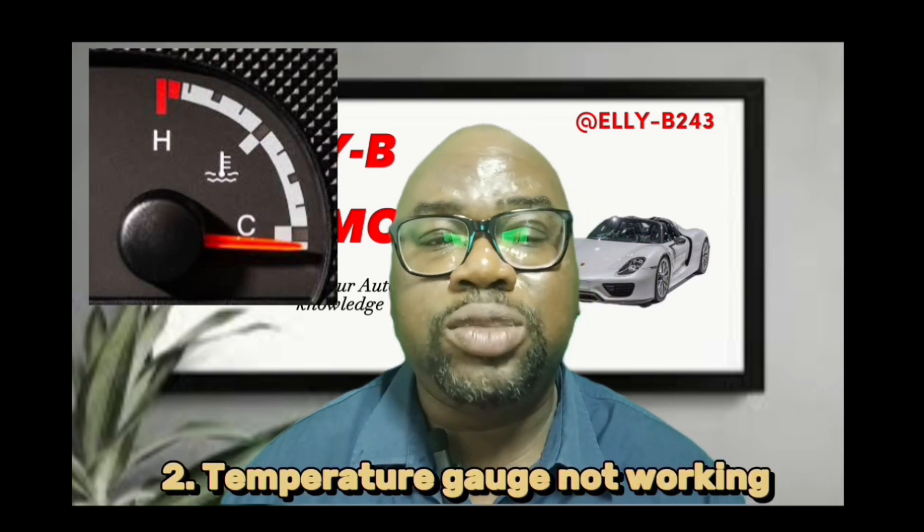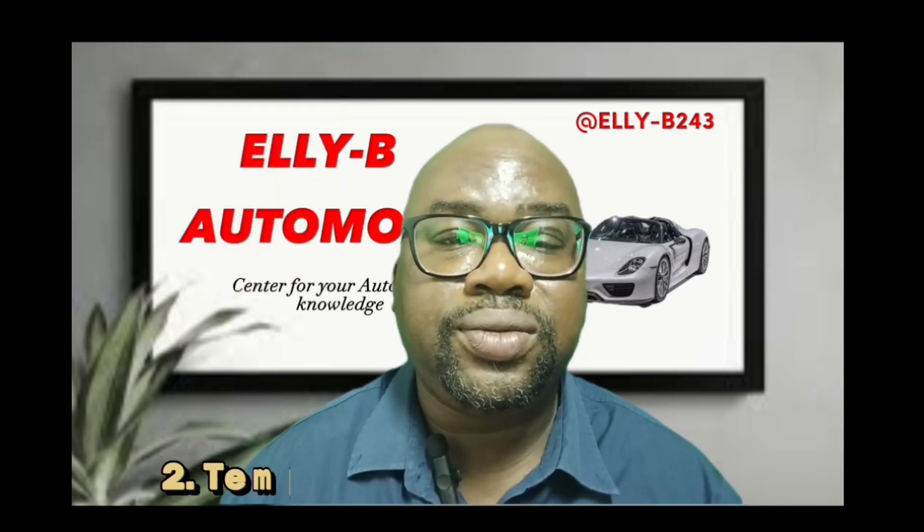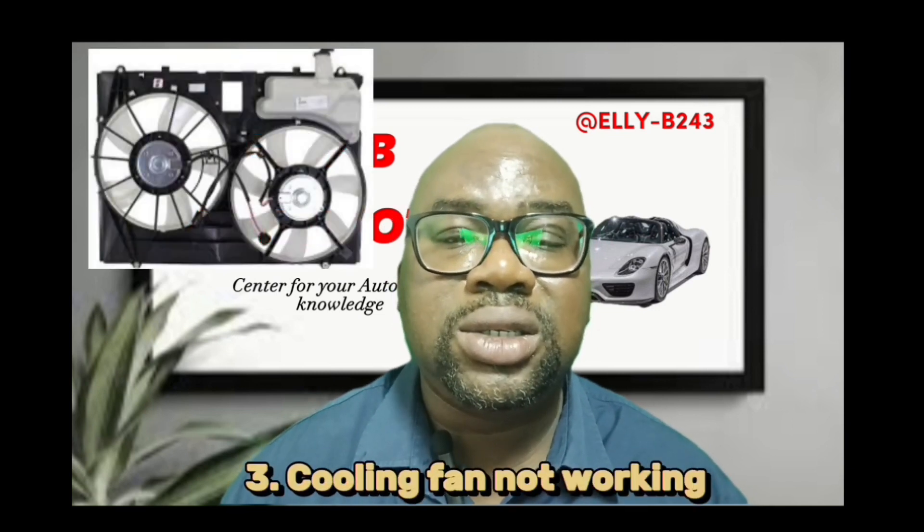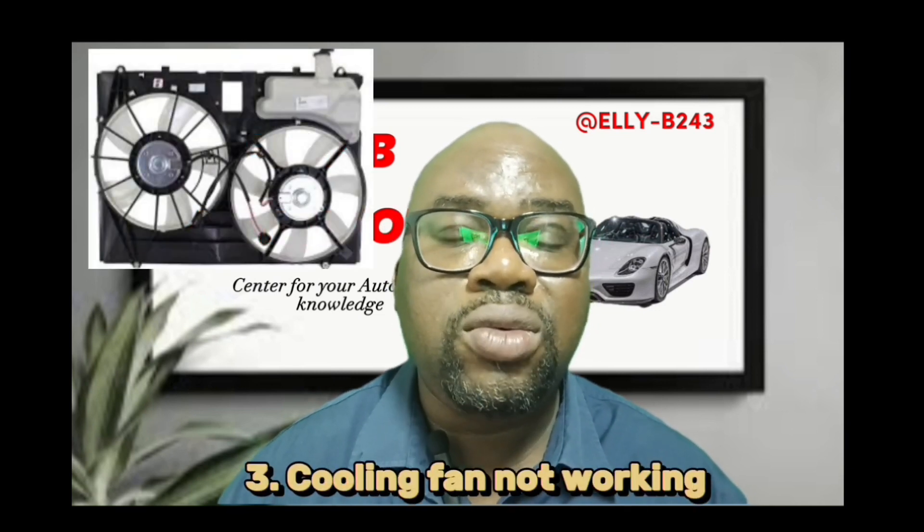Sign number two is your temperature gauge on your dashboard not working. Sign number three is the cooling fan doesn't even work, even while the vehicle has run for more than 5 to 10 minutes — the cooling fan doesn't work.